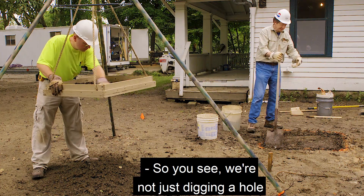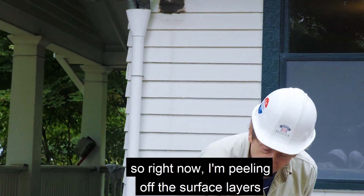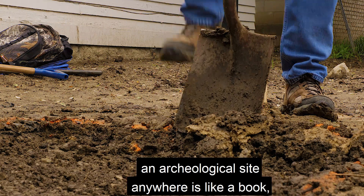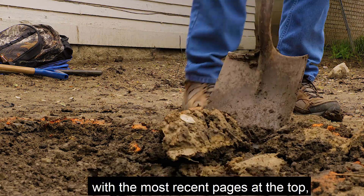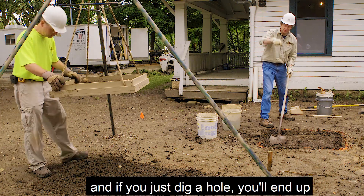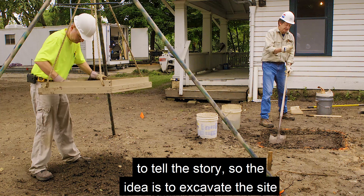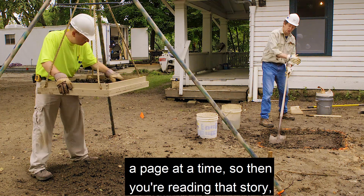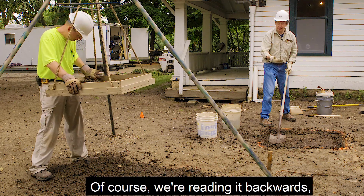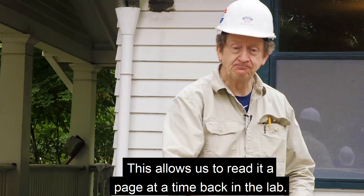We're not just digging a hole as fast as we can — we're digging very systematically, carefully, layer by layer. Right now I'm peeling off the surface layers to get down to more significant layers. We do this because an archaeological site is like a book with the most recent pages at the top, and as you read through the book you get deeper into the story. If you just dig a hole, you'll mix elements of the first pages with the last pages. The idea is to excavate the site a page at a time so you can read that story. We're reading it backwards — the end of the story is up here, the beginning is deeper.